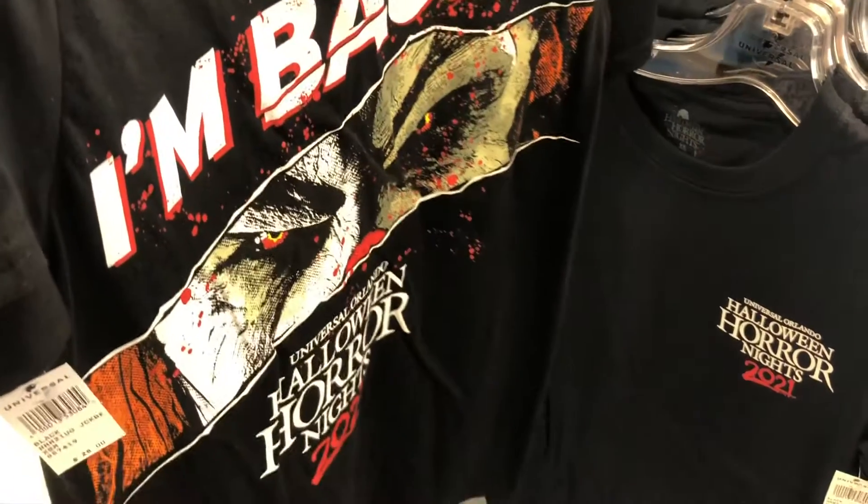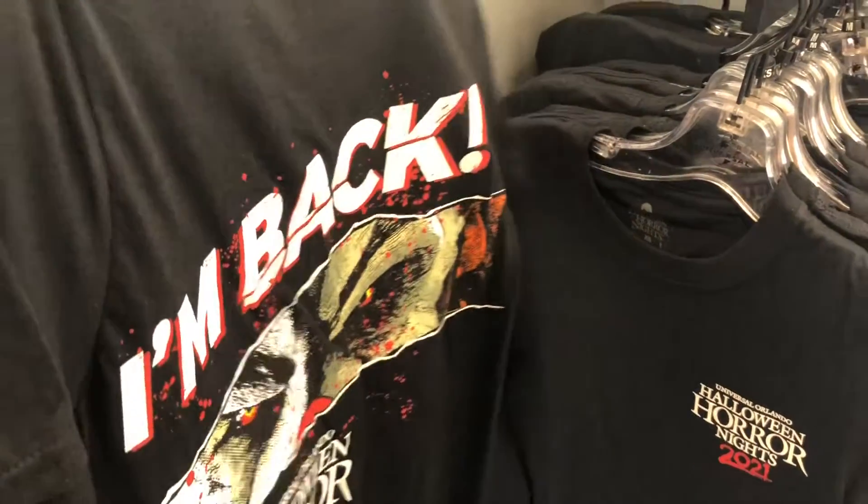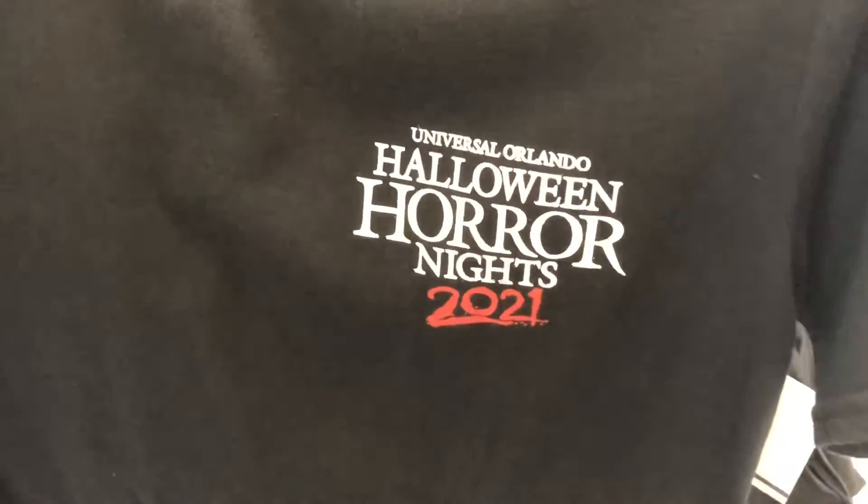And here's a look at the standard 2021 Halloween Horror Nights shirt with a picture of Jack saying 'I'm back' on the very back of the shirt. Looks pretty stylish — I might have to get it.